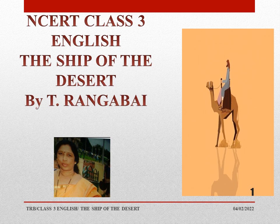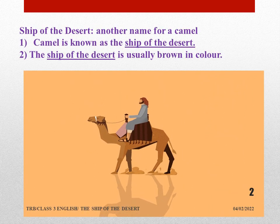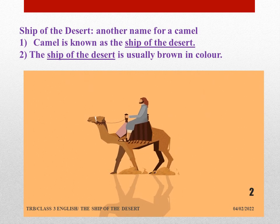Welcome back to the class of English, Class 3, NCERT. Today's topic is 'The Ship of the Desert.' Now, children, let's learn some new words, their meanings and sentences.